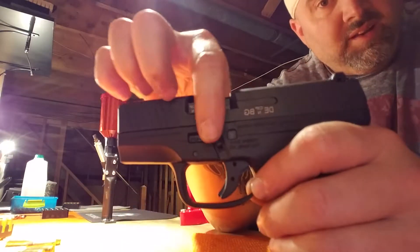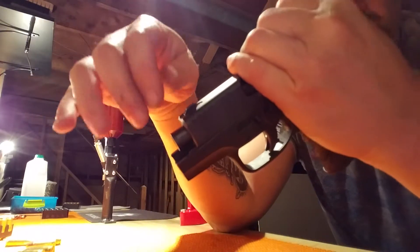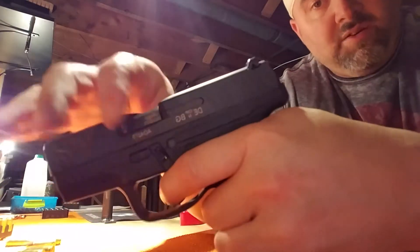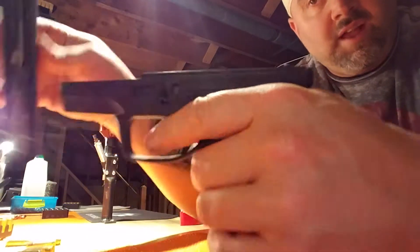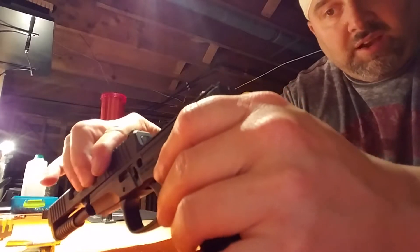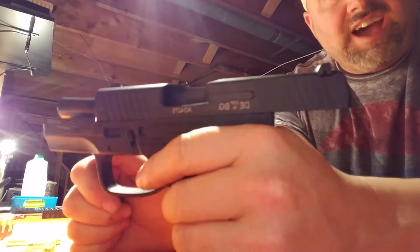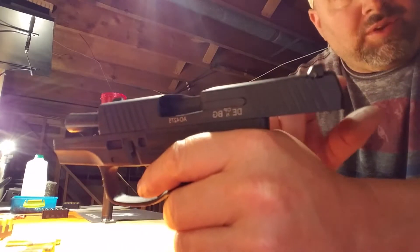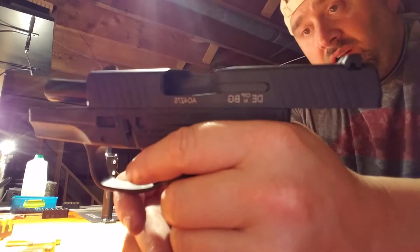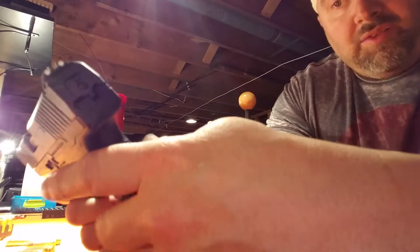The little takedown levers are right here, so it comes apart like any Glock - you pull back like this, push down on both of them at the same time, let it go, pull your trigger and the slide comes off. Now you saw the trouble I was having - if you go to put it back on, it should go back on nice and easy as long as that little lever in the back under here is re-engaged. Little feature, just keep that in mind.